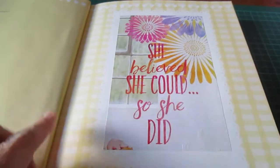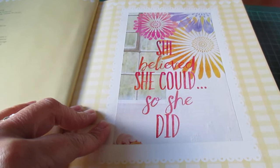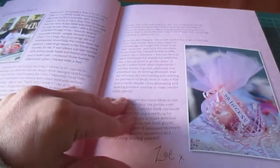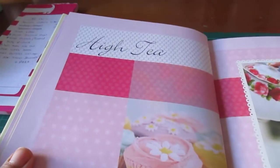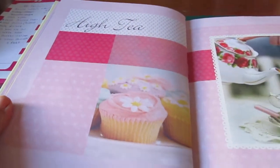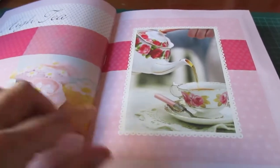Just put that in at the moment but I haven't really done anything with it. It just says, 'She believed she could, so she did.' And then these pages I haven't done anything with yet. This was kind of handy because this is already in — it said 'Hi Tea.' And one of my sections is tea and coffee, so that was a good start.